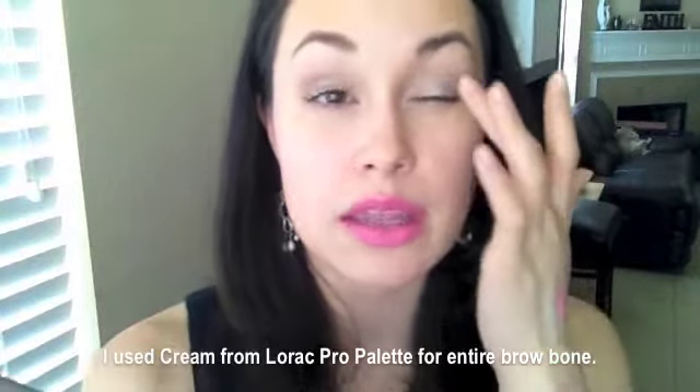I used Virgin from my Naked palette to highlight, and I think I also put that in the center of my lid. For foundation, I'm wearing the Revlon Nearly Naked in shade Vanilla, buffed in with my Real Techniques brush. For bronzer, I'm using Boots No. 7 mineral powder foundation in shade Buff No. 15. It has no talc, no preservatives, and it's hypoallergenic. I really like this stuff — I prefer it over Bare Minerals. It's my favorite mineral powder foundation. I bronzed with it because it's darker than my skin tone.